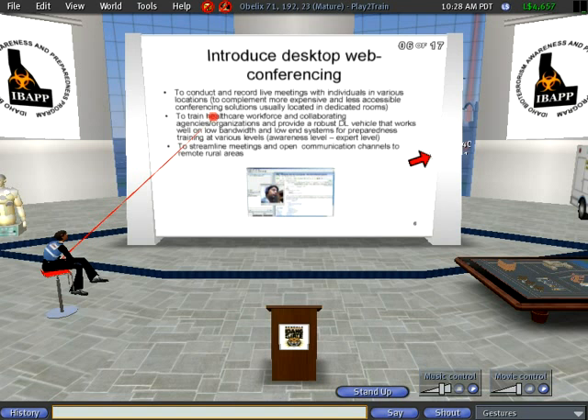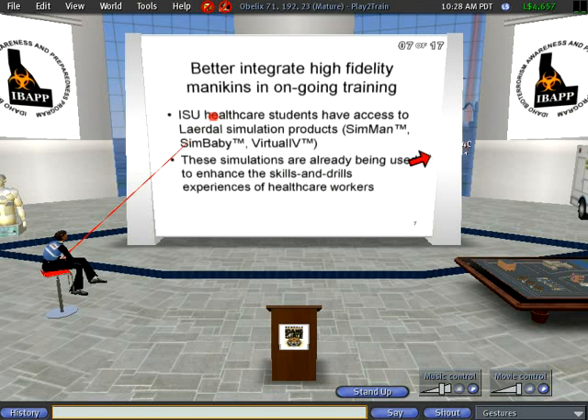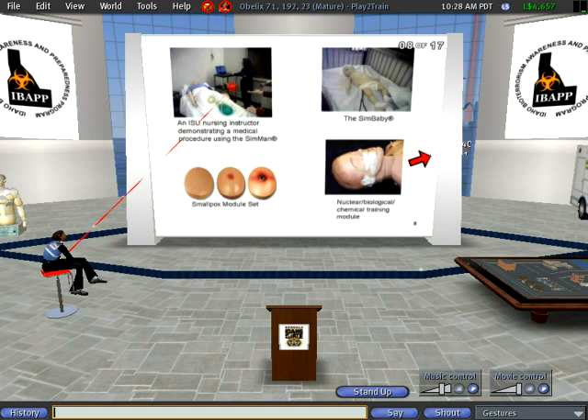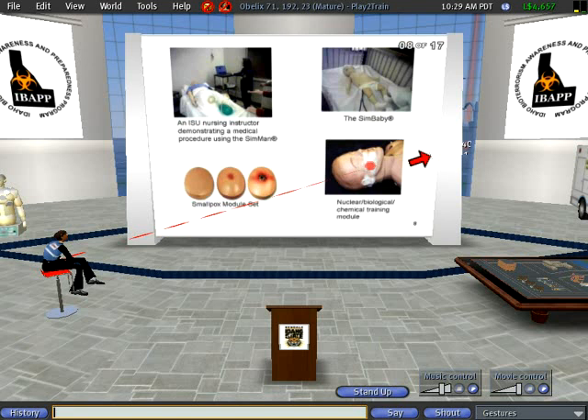The next slide is about how we plan to integrate high-fidelity mannequins in the IBAP project. We actually have the SimMan that's already being used at ASU and we're integrating this in our current IBAP offerings. We also have the SimBaby, and we can have smallpox modules that get overlaid on the SimMan to simulate various disease conditions related to bioterrorism. And this one is just a picture showing the SimMan trying to simulate nuclear, biological, and chemical effects on the body.